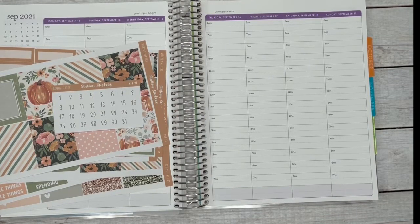Hi everyone, it's Christy from Station Stickers, and I have a plan with me in my Erin Condren Hourly using Kit 21. I did grab the weekly kit stickers with the long strip for the hourly, as well as I printed some date dots.